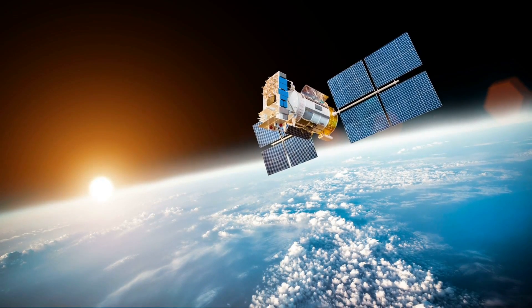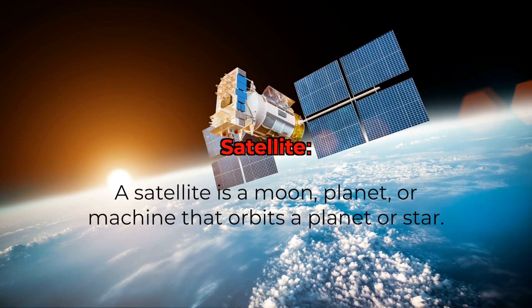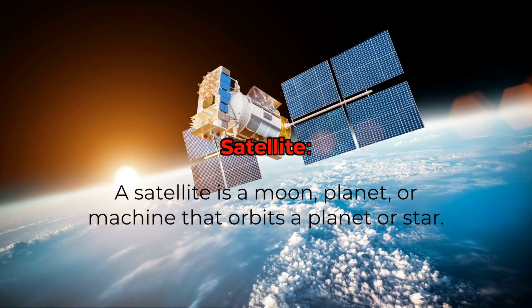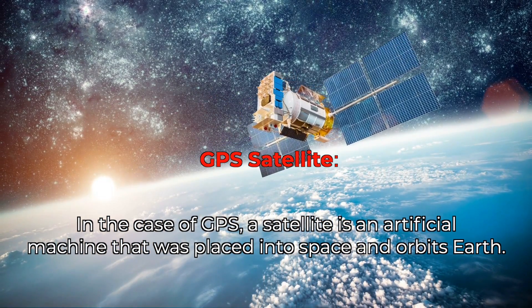The first component of GPS is a satellite. What exactly is a satellite? According to NASA, a satellite is a moon, planet, or machine that orbits a planet or star. In the case of GPS, a satellite is an artificial machine that was placed into space and orbits Earth.